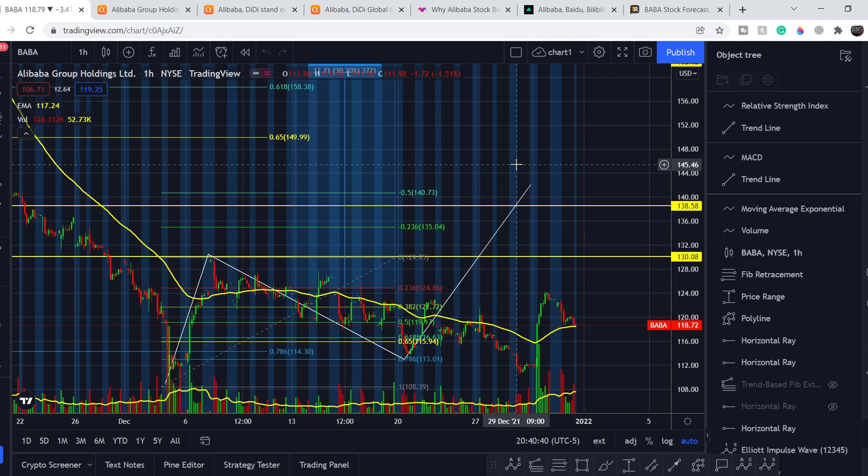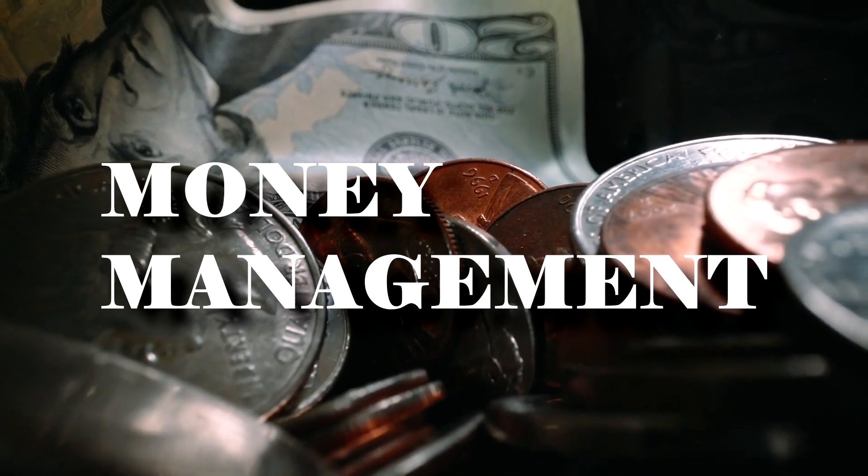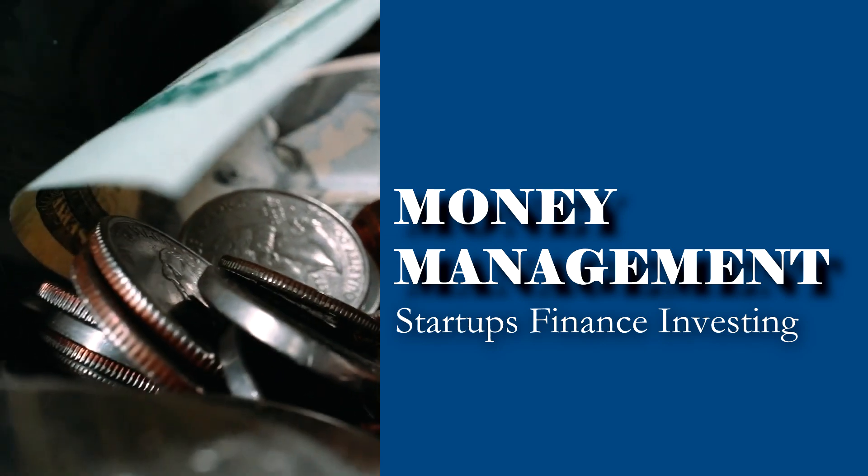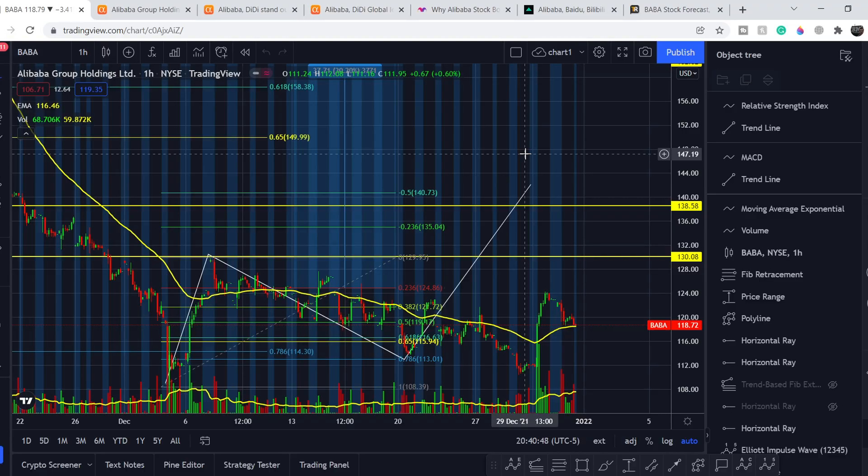Welcome to the Money Management channel. My name is Andrey and today I'm doing an update on the BABA ticker. In this video, I will first show you where we are on the price chart and how we got there, then continue with the fundamental news that might drive the price, and at the end I'll share my thoughts and technical analysis on what we should expect next.